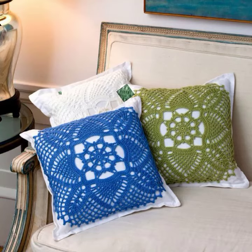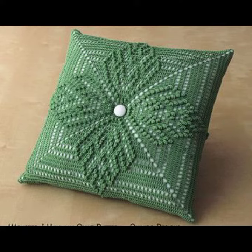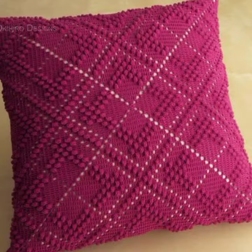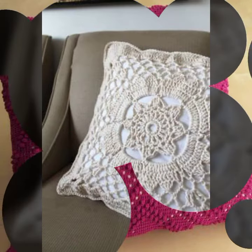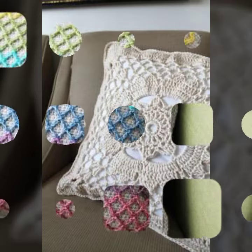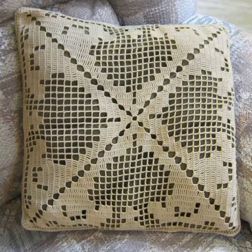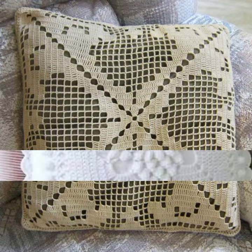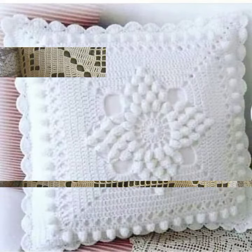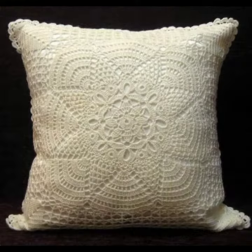Hello friends, welcome back to my YouTube channel. Today I will talk about a more stylish and gorgeous collection of the most demanding crochet cushion cover designs — different designs, different ideas, different color combinations and contrasts for you. I am back again with the most stylish, most demanding collection of crochet cushion cover designs.